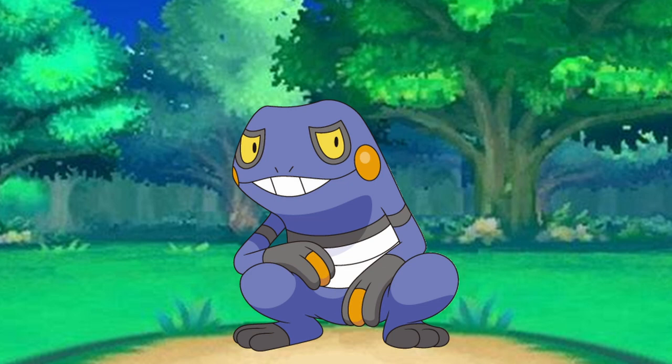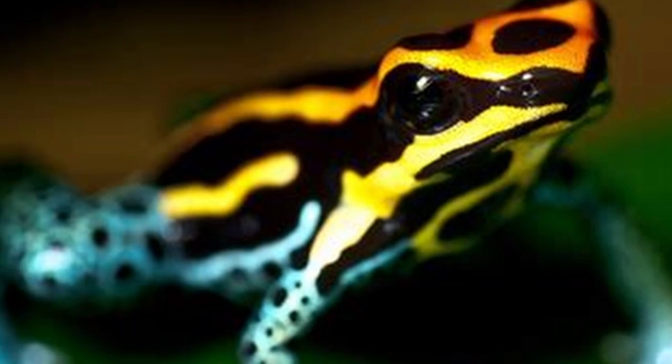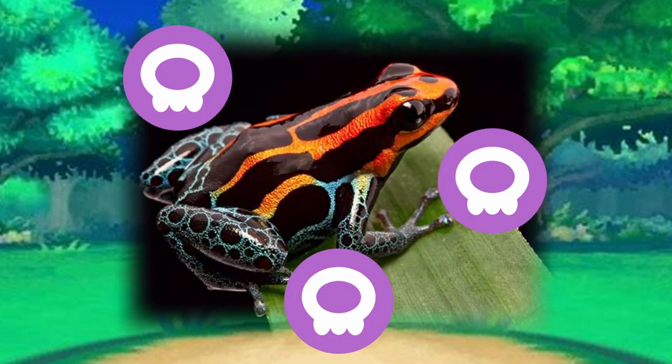Most animals come from a certain common ancestor or starting point, and with frogs and toads, the most common starting place is the tadpole. Croagunk and its evolved form are based on frogs, mainly those in the poison dart frog family. Known as one of the most dangerous families of frogs, the poison dart frog is known for two major things: its color and its strong poison.